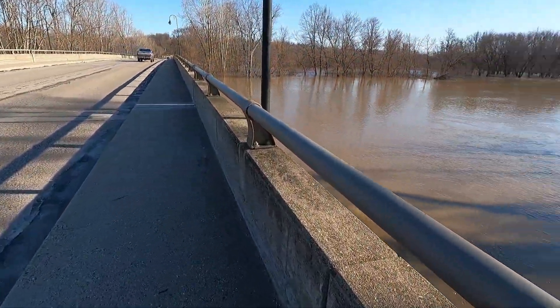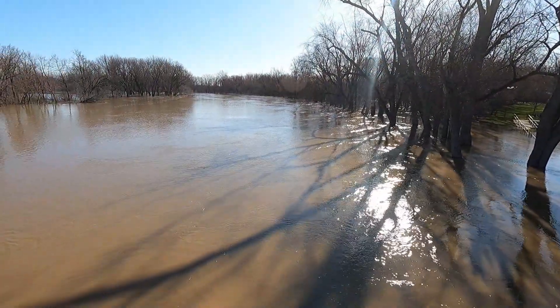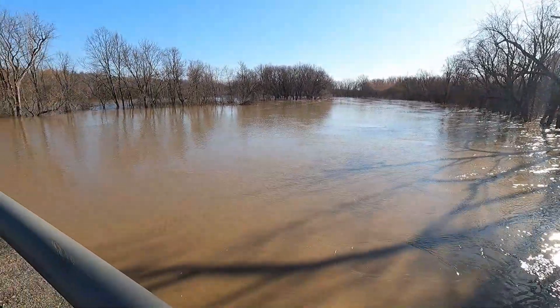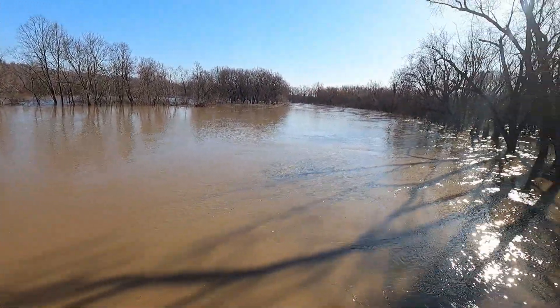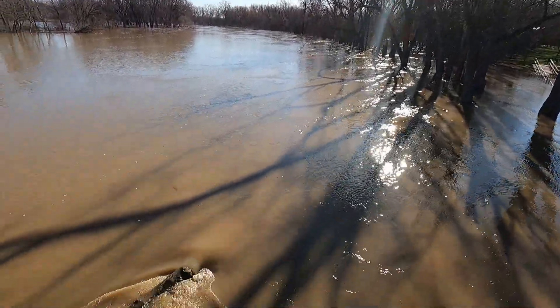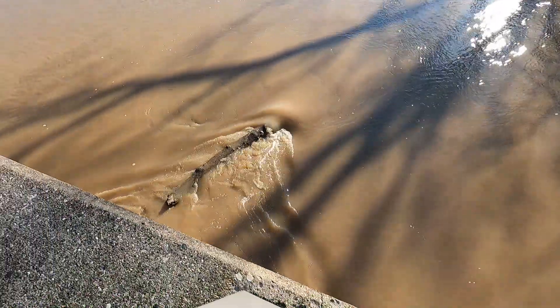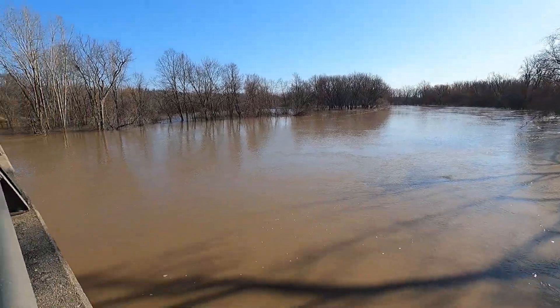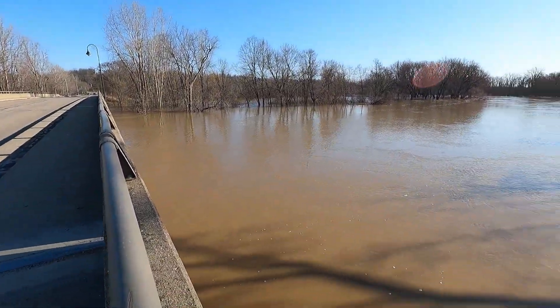Right now I'm on the main bridge in town. This is the main bridge that goes over the Grand River, and here's the river. There's what it looks like.